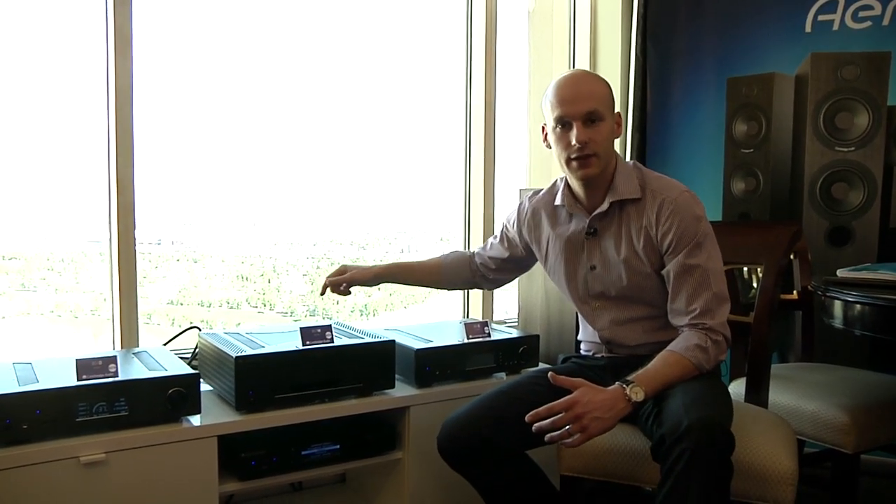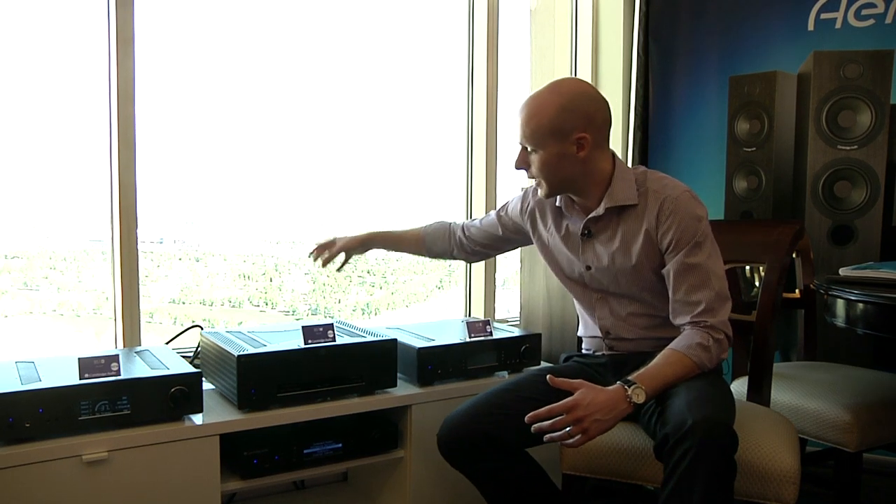The 851W also features twin toroidal transformers. We have one enormous one in the centre which provides the power for the speakers, and a separate toroidal transformer entirely for the input stages to keep everything as separate as possible and for the ultimate performance.